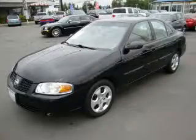This is a 2004 Nissan Sentra. It features a 1.8-liter four-cylinder engine and an automatic transmission.